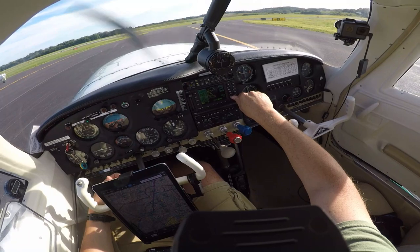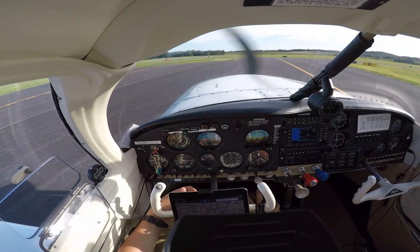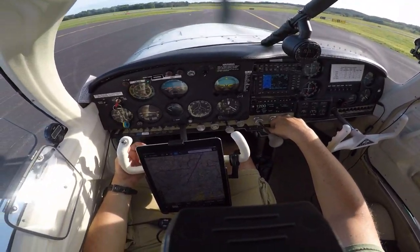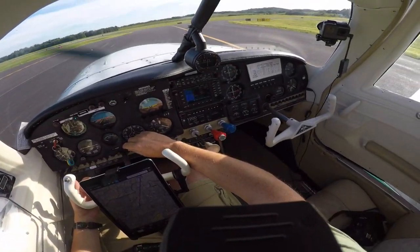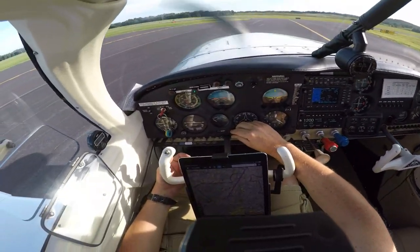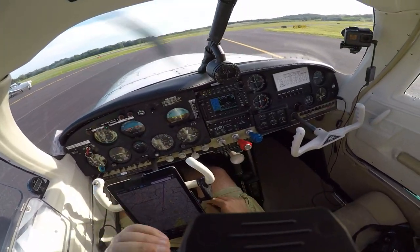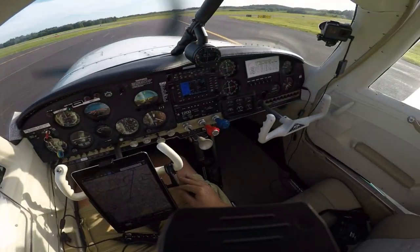Cessna Skycock turning base runway 4, Cessna Skycock. Here it is — Columbia County. We'll wait for these guys. They're doing some pre-flights, run-ups, and I don't have the room, so we'll do a run-up right here actually. Nobody behind us.